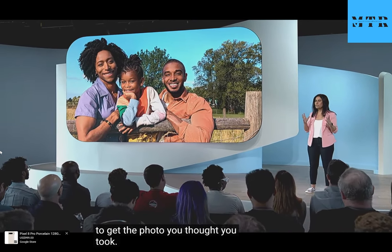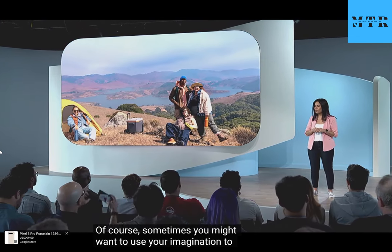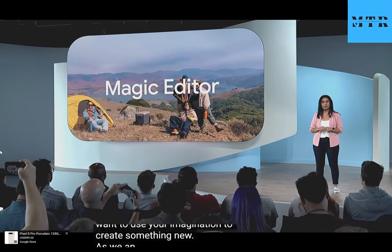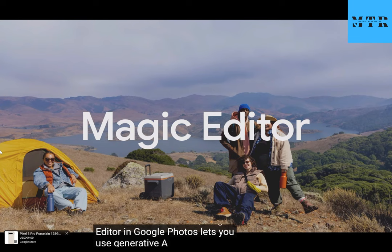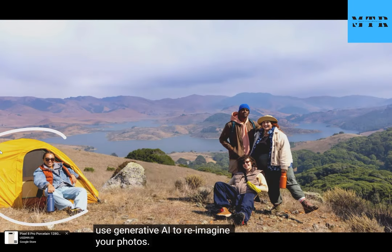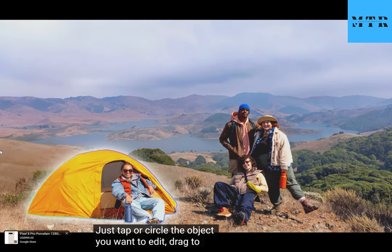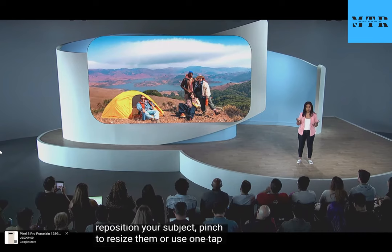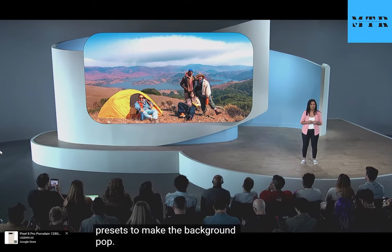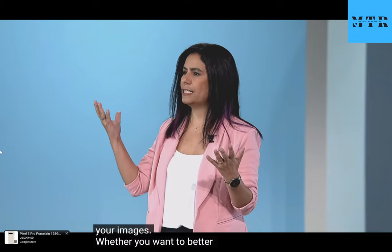Best Take lets you use the photos you did take to get the photo you thought you took. And sometimes you might want to use your imagination to create something new. As announced at IO, Magic Editor in Google Photos lets you use generative AI to re-imagine your photos. Just tap or circle the object you want to edit, drag to reposition your subject, pinch to resize them, or use one-tap presets to make the background pop.